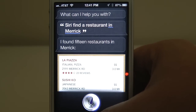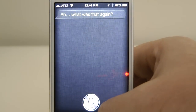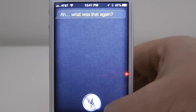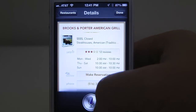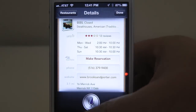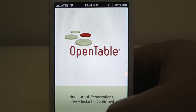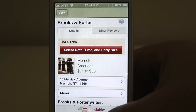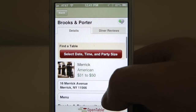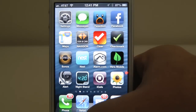Siri, find me a steakhouse in Merrick. Find me a steakhouse in Merrick. I found three steak restaurants in Merrick. I like Brooks and Porter — that place is just flat out awesome. As you can see here, OpenTable gives you the option to make a reservation. Now this is a little bit jarring because it takes you out of Siri — Siri is kind of like a hidden app, if you will. So anyway, if you have an account with OpenTable, you can make a reservation for Brooks and Porter. But I can't afford that right now, so no Brooks and Porter for me.